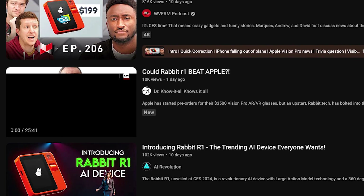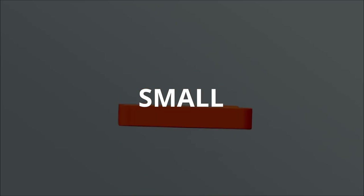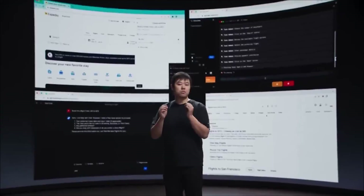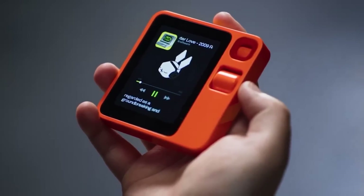Reviewers got a sneak peek at the R1 after Rabbit's launch event, and it looks and sounds impressive. The device feels surprisingly light, and the tactile buttons are downright satisfying — a Teenage Engineering trademark. Sure, it's a bit of a fingerprint magnet, but that's a small price to pay. The real star here is Rabbit's operating system, aptly named Rabbit OS, and the cutting-edge AI tech it runs on.